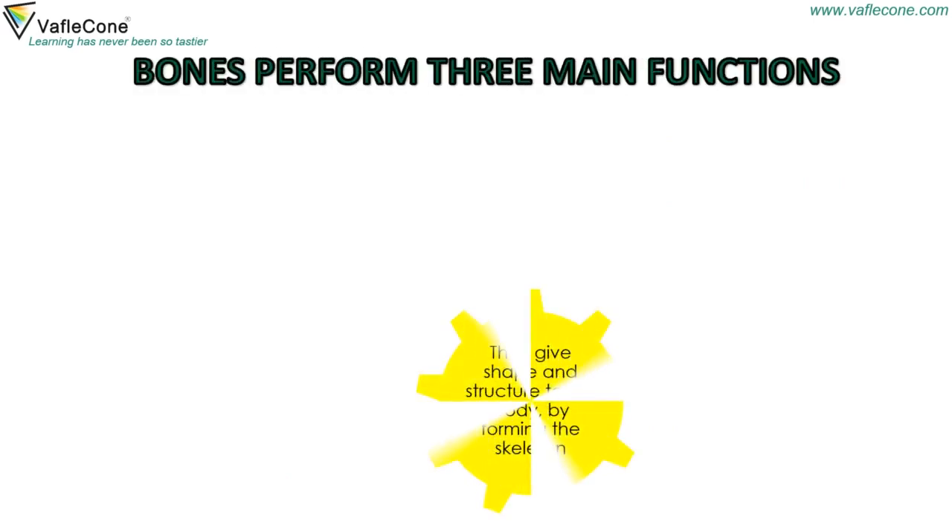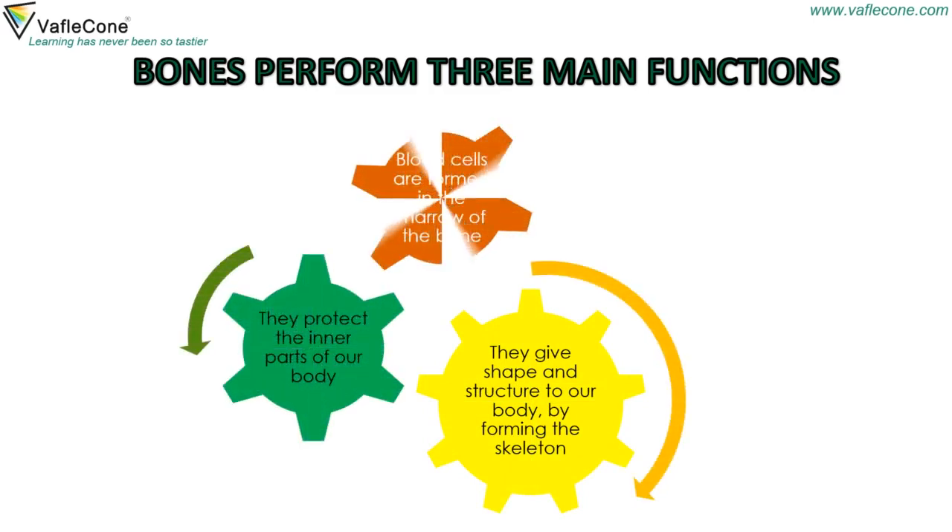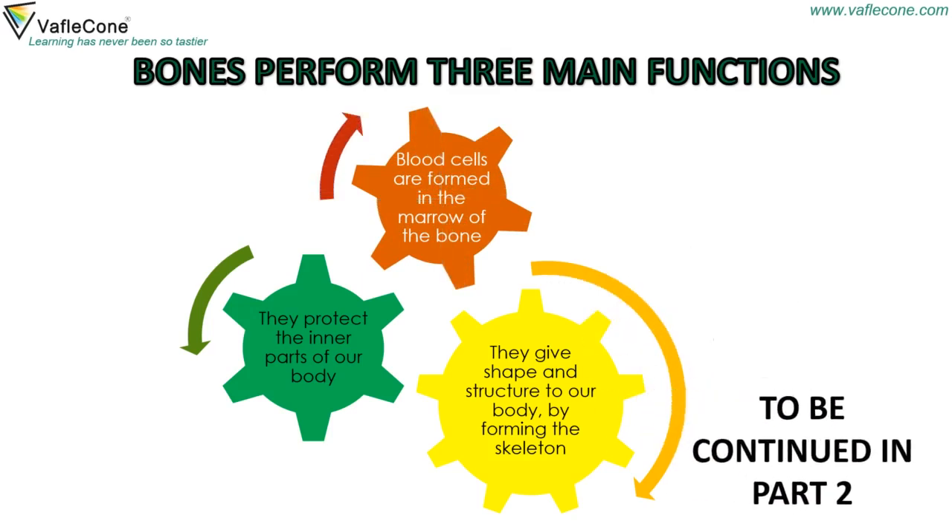Bones perform three main functions. They give shape and structure to our body by forming the skeleton. They protect the inner parts of our body. Blood cells are formed in the marrow, in the middle of the bone.